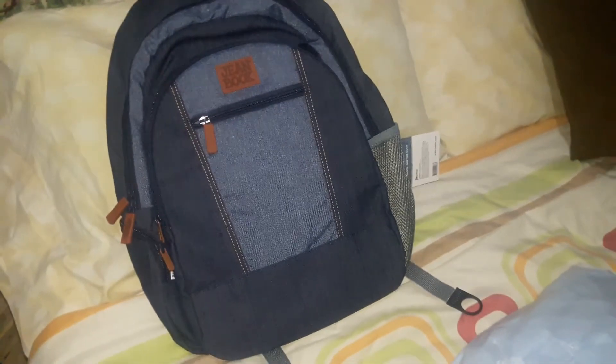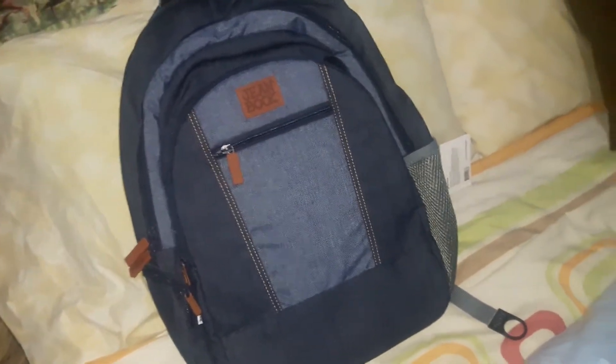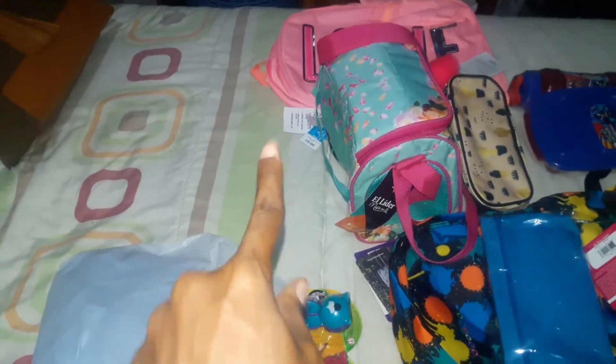This is the bag my 17-year-old picked out. He likes understated colors and it killed me to pay the price — this bag was almost $50. But I haven't bought him a bag in two years. Since I saved money on my daughter's bag at $24 on sale and my son's bag at $10 on sale, I figured I'd bite the bullet and get him the bag he wanted.